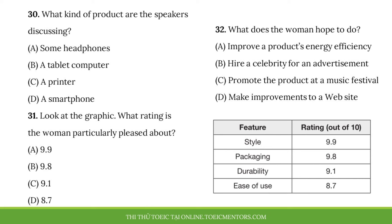Number 30. What kind of product are the speakers discussing? Number 31. Look at the graphic. What rating is the woman particularly pleased about? Number 32. What does the woman hope to do?